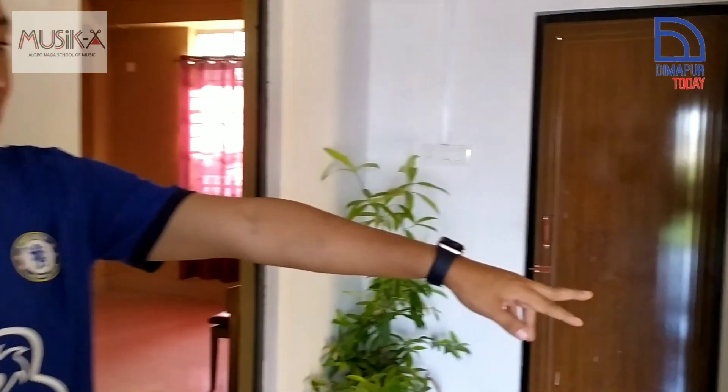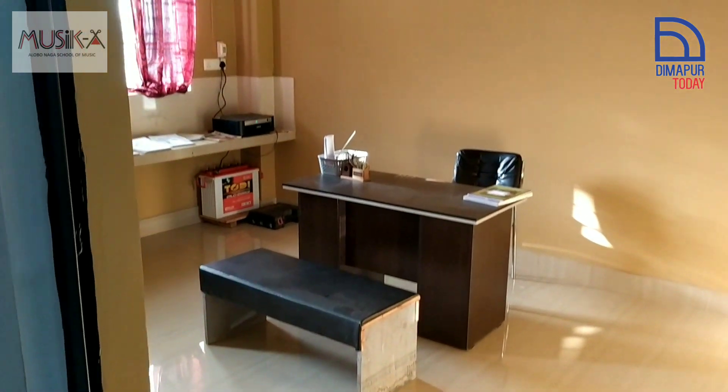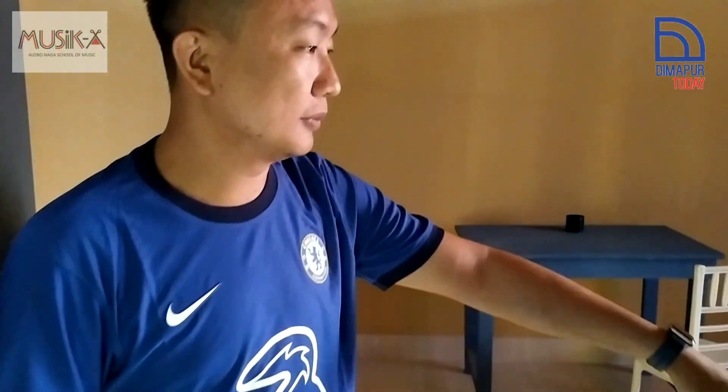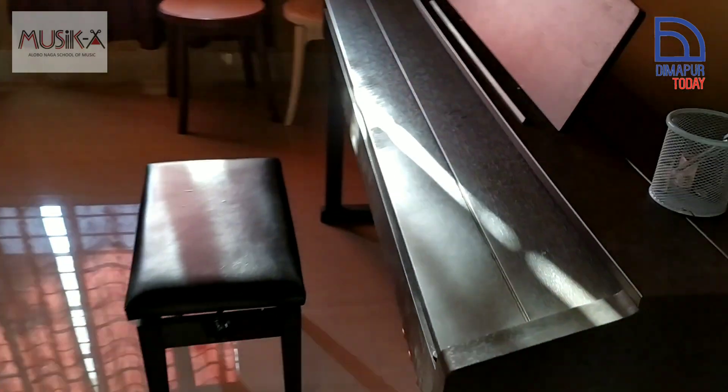That is the finance room, okay, that is where it comes from. And then this is one of the piano rooms.